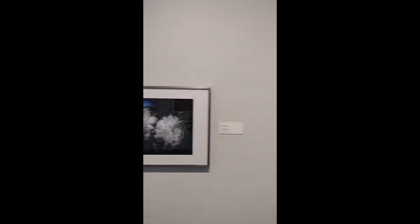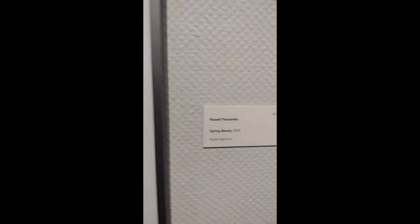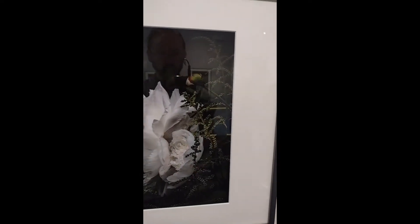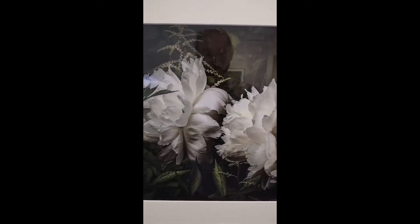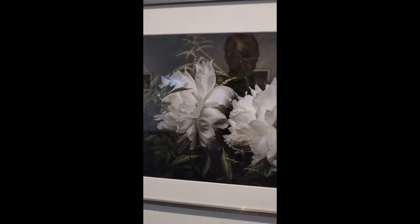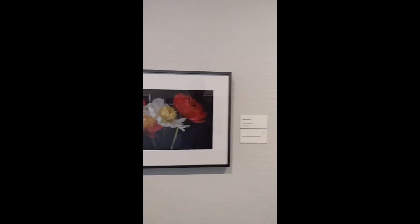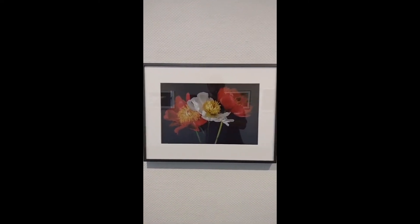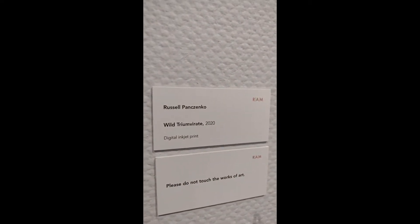Here then we have two works by Russell Pinchenko. The first is Spring Beauty 2019 — both of his works are close-up images of flowers. These first ones I believe are peonies. Next is Wild Triumvirate 2020.